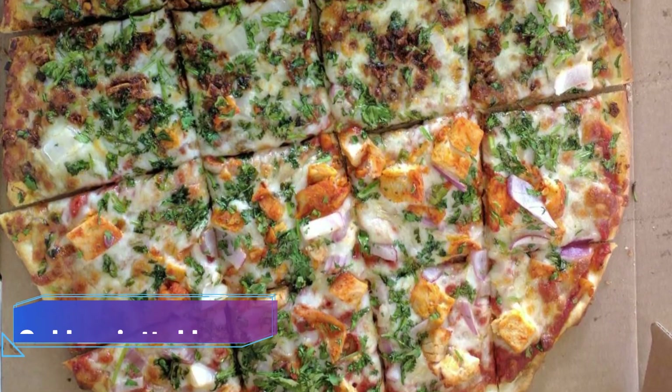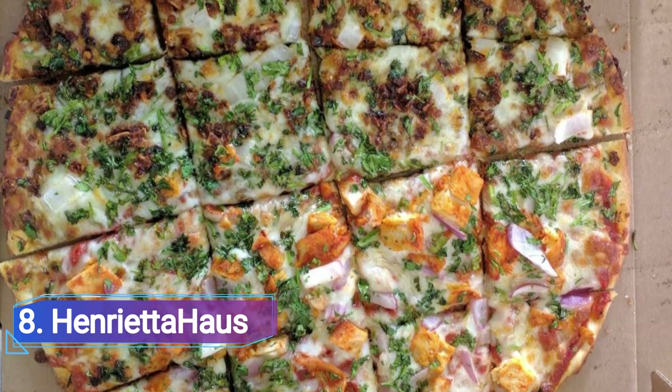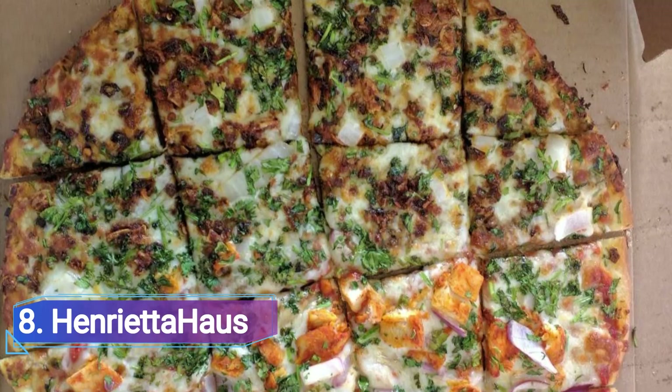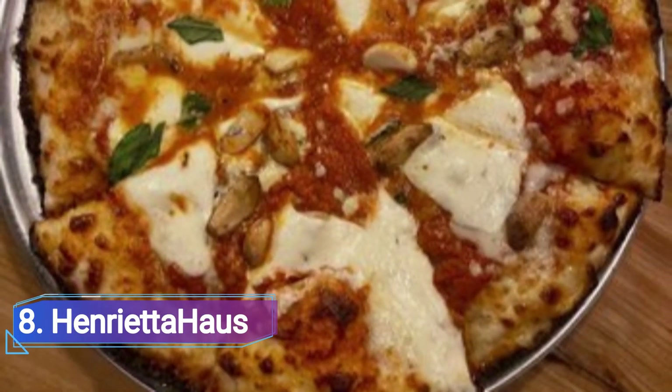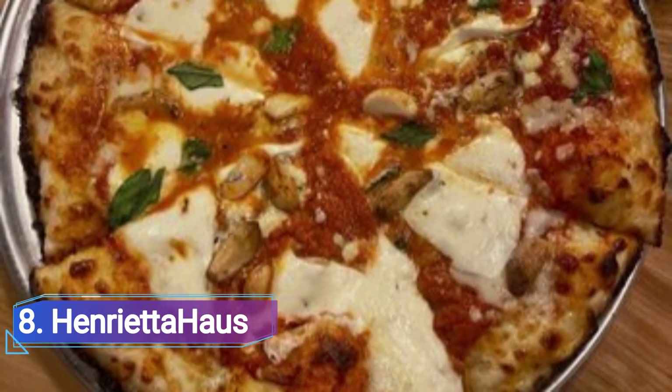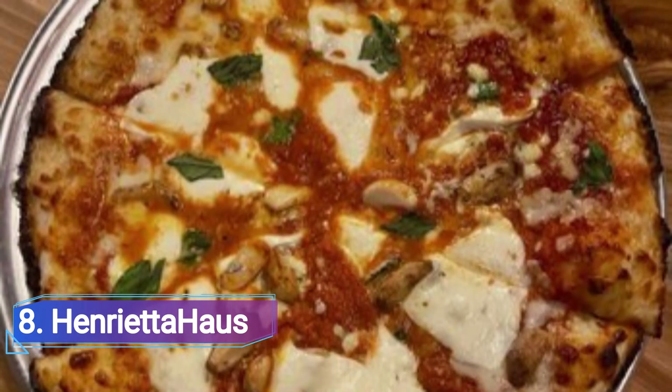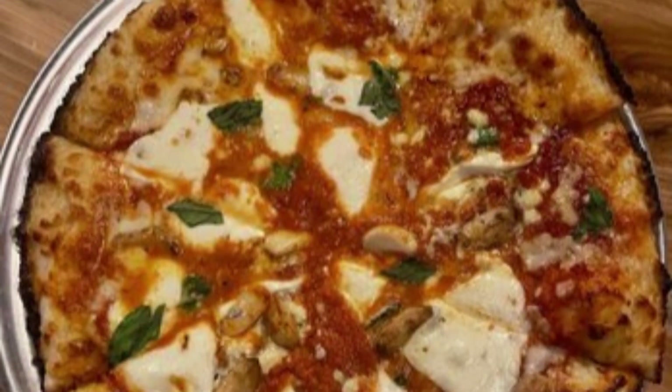8. Henry Tejos. Henry Tejos is a Hamtramck establishment. It's a colorful, diverse place that was once a Polish deli and has been transformed into a cafe with on-site coffee roasting, a bar, and a pizzeria serving pies with a Polish influence.